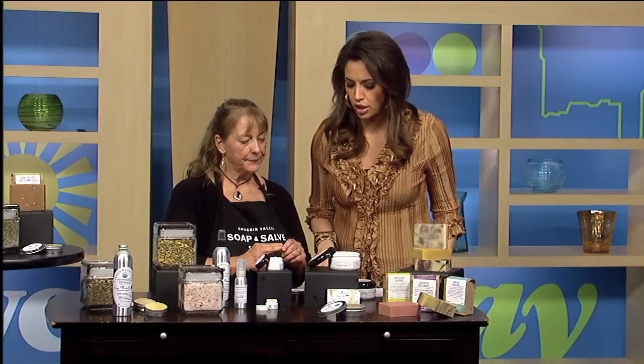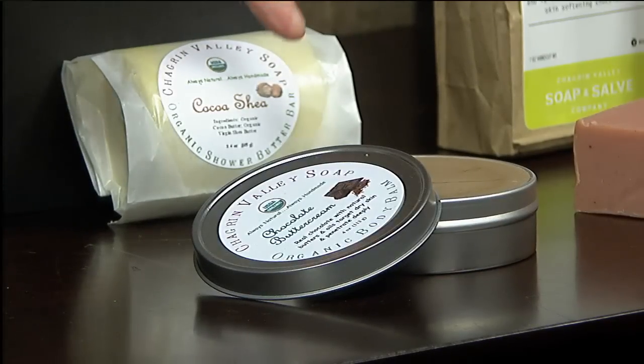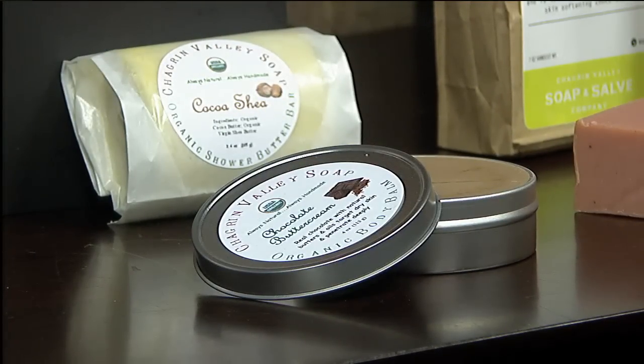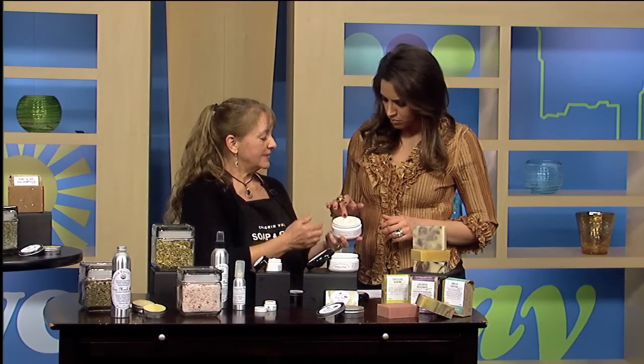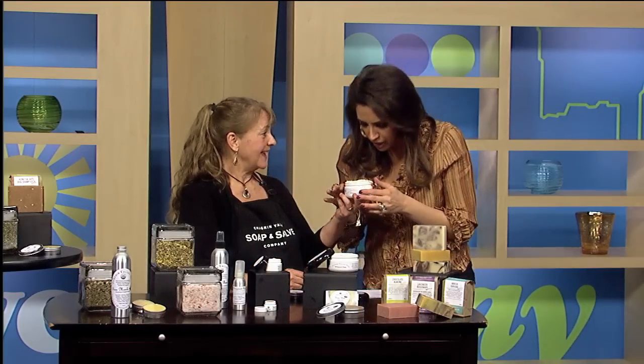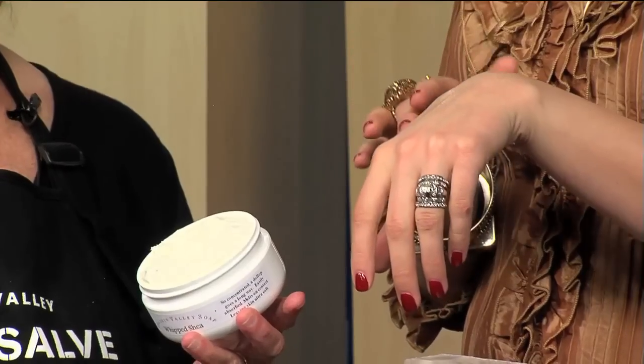Let's talk about moisturizing the body. These are some of our body moisturizers. This is a body bomb — they're heavier. This one is actually made with real dark chocolate. These are our whipped butters. We take nourishing oils and butters and whip them for hours and hours. This one is our vanilla bean — take a whiff, delicious! It's like a jar of ice cream. One of my customers says we should change the name to skin frosting. It even makes your skin shine. It all depends on how dry your skin is.